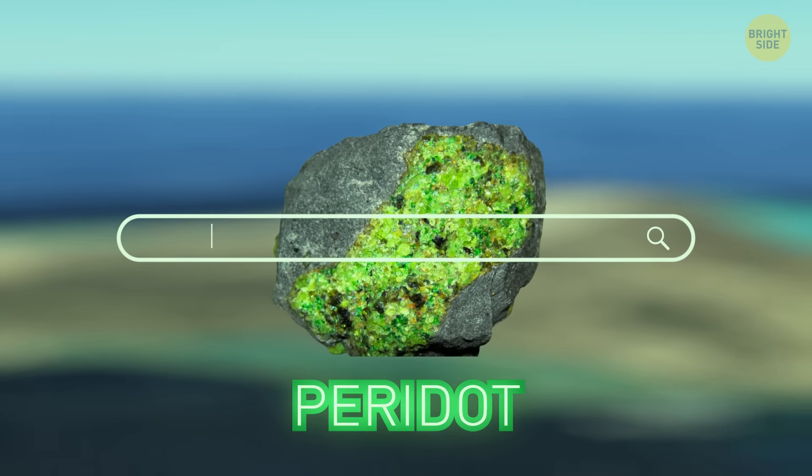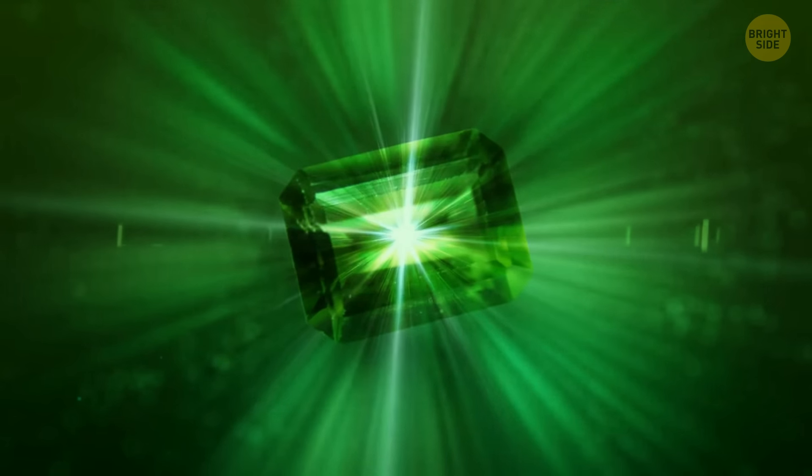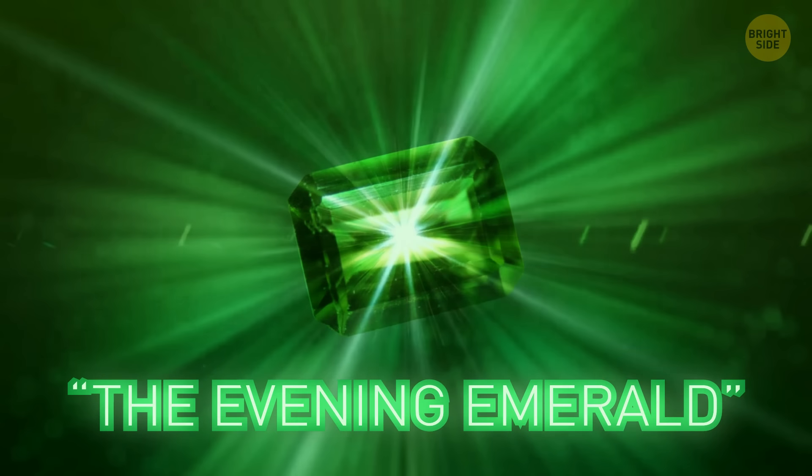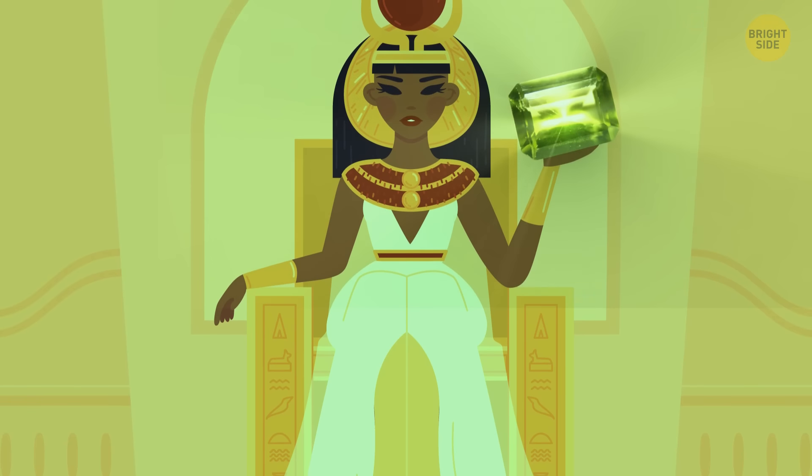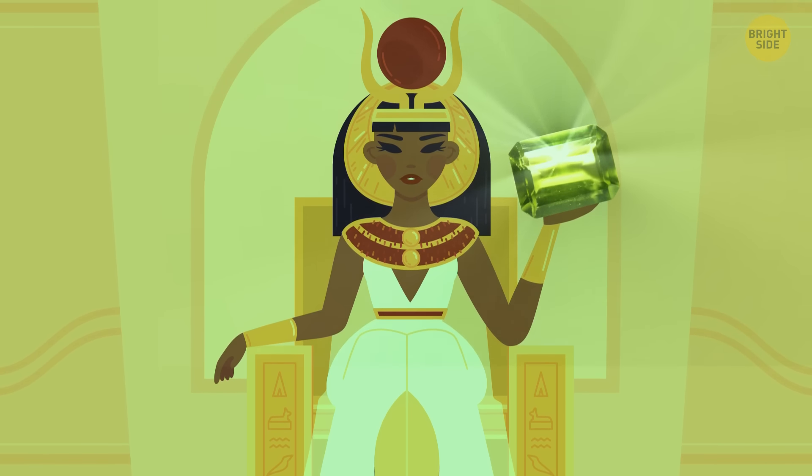And before you Google it, peridotite is a gemstone that has the nickname the Evening Emerald because of its sparkling green hue. Some historians believe Cleopatra herself loved peridots, and that lady could afford any jewels in the world.